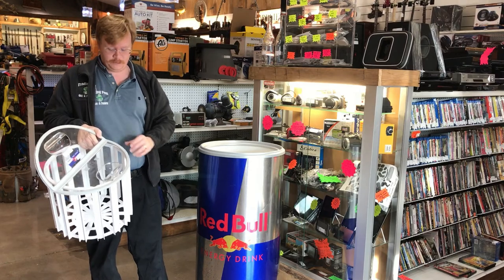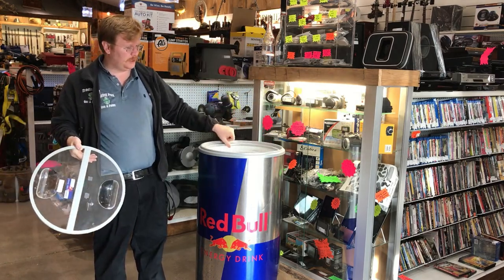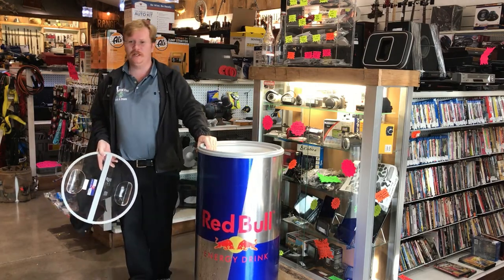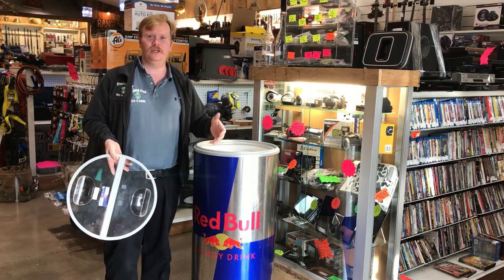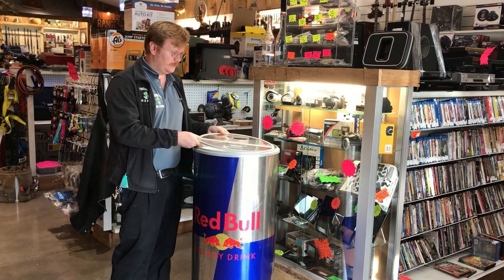But it gets better. One of the awesome things about this is not only can you put ice and drinks and stuff in it, it actually plugs in and turns into a refrigerator to keep it colder a lot longer. So this is awesome.